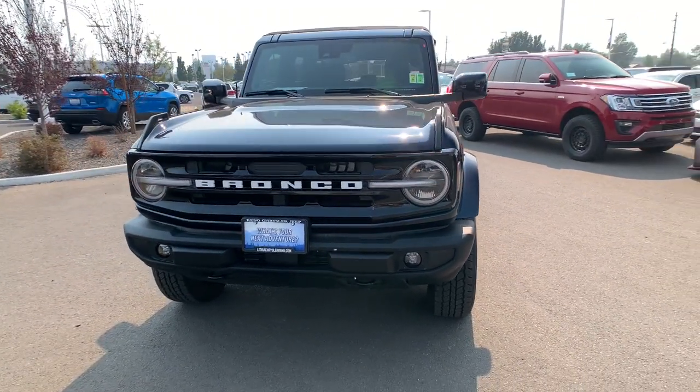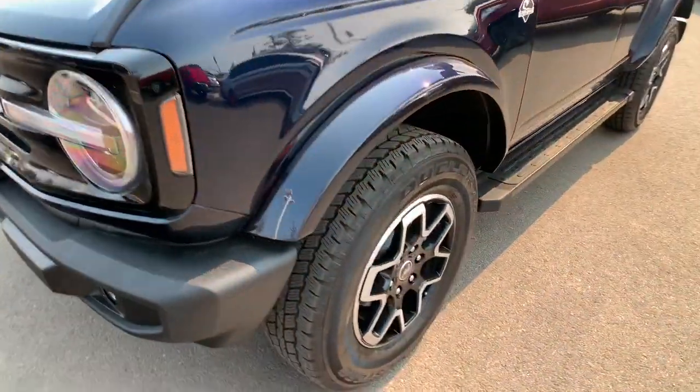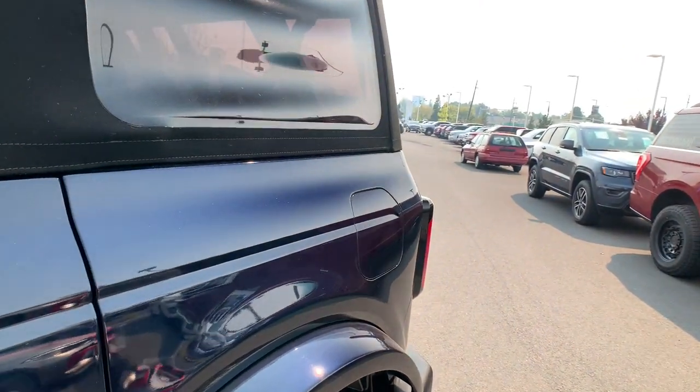The following are some of this vehicle's highlighted options: heated driver seat, keyless entry, backup camera, satellite radio, remote engine start, lane-keeping assist, iPod and MP3 input, heated mirrors, fog lamps, and four-cylinder engine.